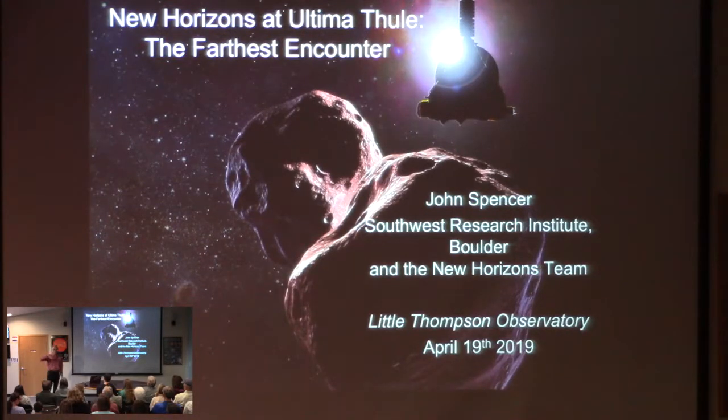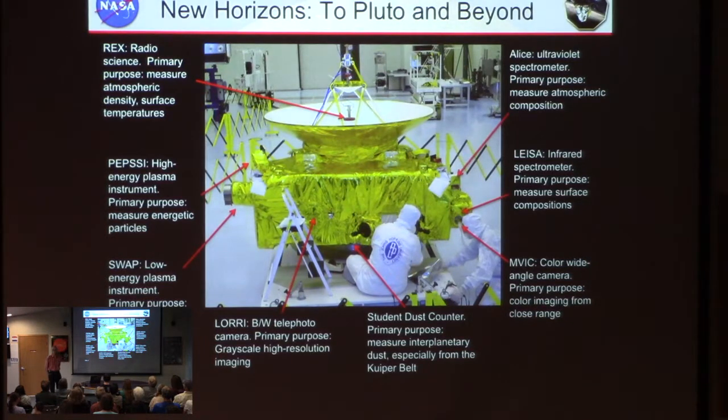This is an object on the edge of our solar system — the first time we've seen an object like this, that class of objects, so far from the sun. First, I want to tell you some background about the mission and what was our main target: Pluto. Here is our spacecraft, the New Horizons spacecraft, being assembled sometime in 2005. You can see the technicians here in the foreground.